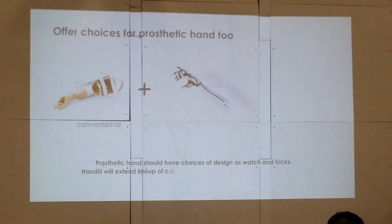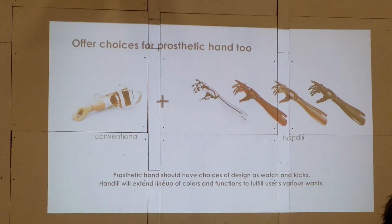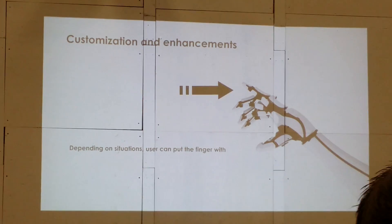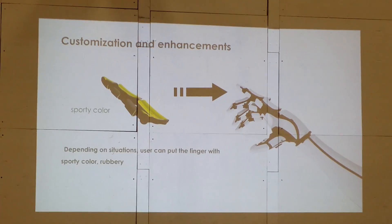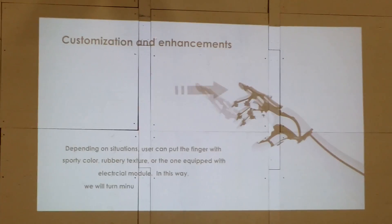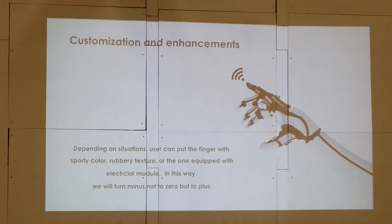We are also putting our focus on design. Instead of designing to look like actual skin, we want to extend color variations and add functionality. For example, you can exchange your fingers depending on the situation. You can even put NFC on your fingertips and pass through a security gate without any IC card.